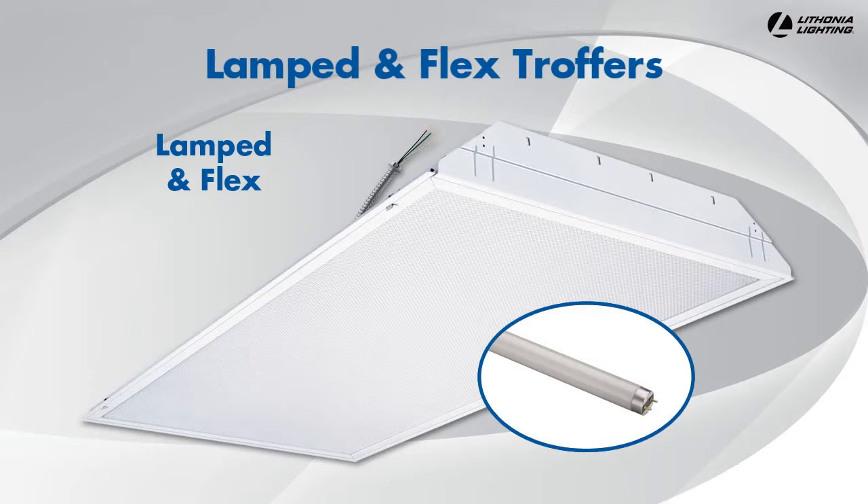For convenience and ease of installation, some Lithonia Lighting troffers are available pre-lamped and pre-wired with a 6-foot whip.